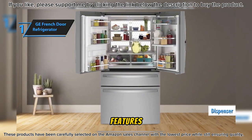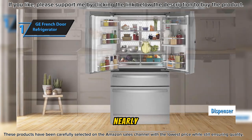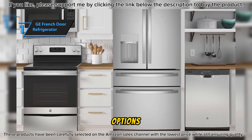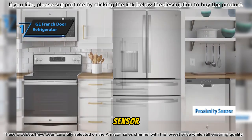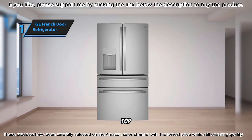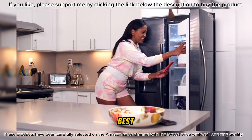The through-the-door dispenser features large clear buttons and an auto-fill feature that senses when your glass is nearly full and automatically stops dispensing. This intuitive feature includes both ice cube and crushed ice options. A proximity sensor automatically activates the dispenser light in low-light conditions, guiding you to the dispenser. Overall, this model delivers top-notch performance at the best possible price-quality ratio.